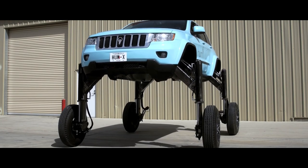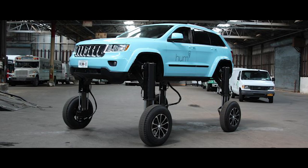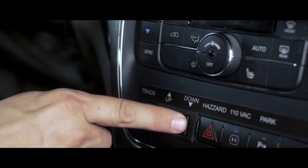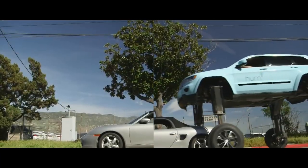While still just a concept, the HumRider became a viral sensation. It speaks to that primal instinct within all of us — a desire to rise above delays and obstacles, quite literally. Maybe one day this outlandish concept will morph into the ultimate daily commute machine.